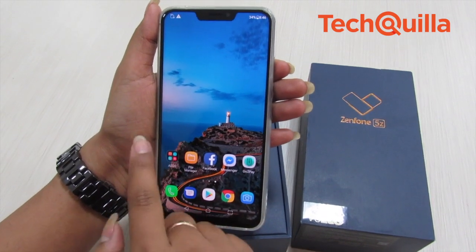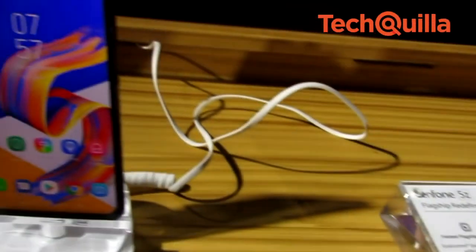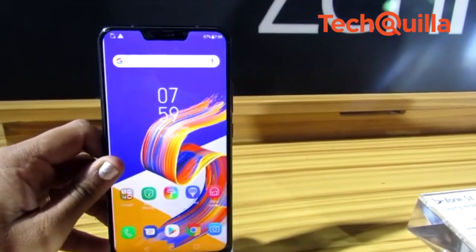The Asus Zenfone 5Z definitely lowers the cost of owning a mid-range smartphone for the new generation of users while offering stellar display and good performance. But selfie-lovers may find it a tad disappointing. — IANS report.